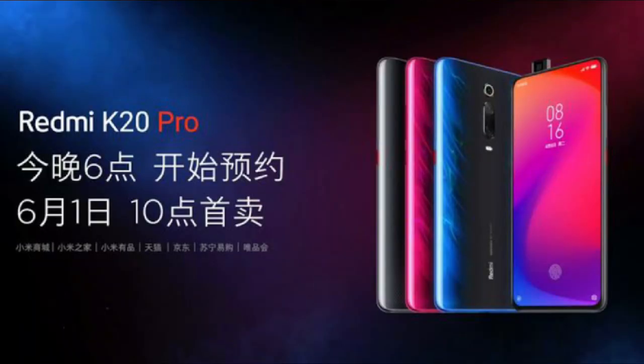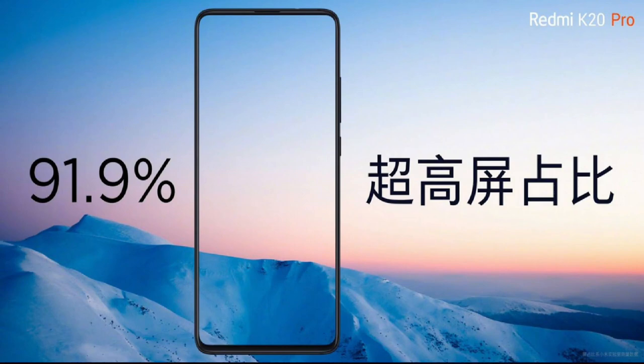The K20 Pro features a 6.39-inch AMOLED display with Full HD Plus resolution at 2340x1080 pixels. The aspect ratio is 19.5:9, with a screen-to-body ratio of around 91.9% to 92%.